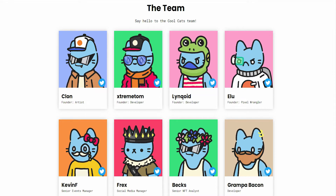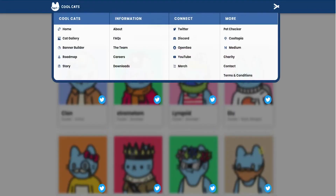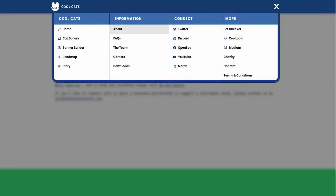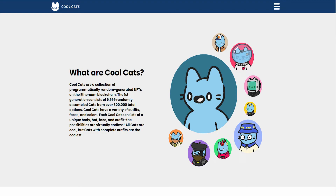This particular NFT has the potential to rival NFTs such as the Bored Ape Yacht Club, meta avatars, and Invisible Friends — it is one of the biggest NFTs in the industry. The core values of the Cool Cat team include supporting others. As the NFT continues to gain media attention, they see it as an opportunity to raise awareness and capital in support of charitable causes, and they have raised more than $120,000.